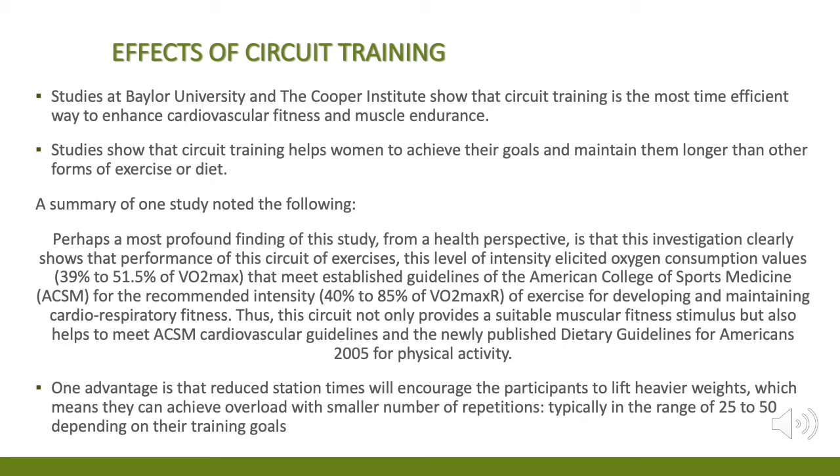A summary of one study noted the following: perhaps the most profound finding of this study from a health perspective is that this investigation clearly shows that performance of this circuit of exercises at this level of intensity elicited oxygen consumption values of 39% to 51.5% of VO2 max.